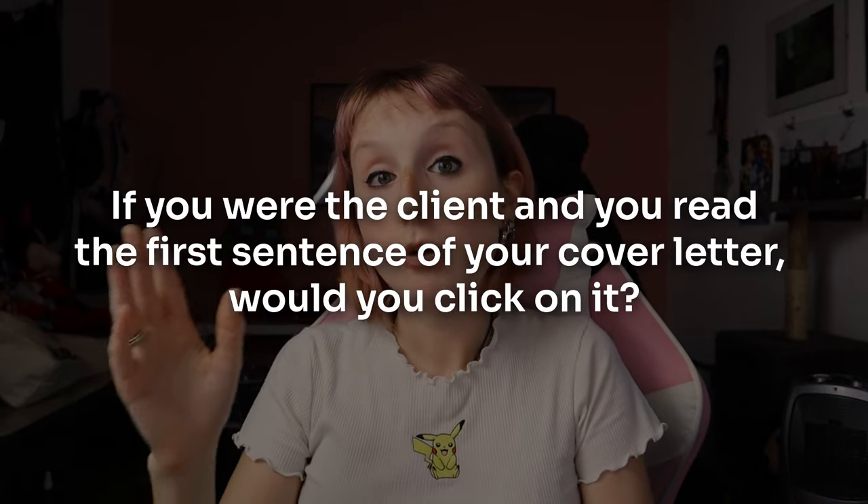In my opinion, you shouldn't waste connects on boosting your proposals unless you're super confident in them — and that confidence comes with time. I don't think you should boost your initial proposals until you find a proposal structure that works for you, your clients, and your service. I would personally wait until you get hired from something before boosting a similar proposal. If you really want to get noticed, just work on your hook — that first sentence. Make it eye-catching. Put yourself in the client's shoes: would you click on it? If not, go back and rewrite it until you find that winning pitch.